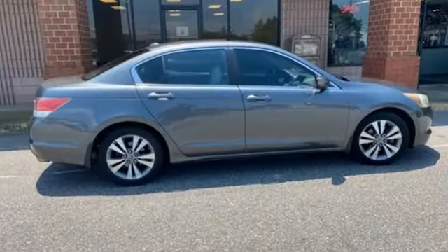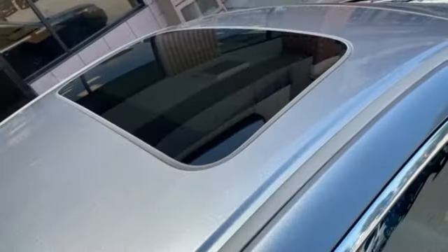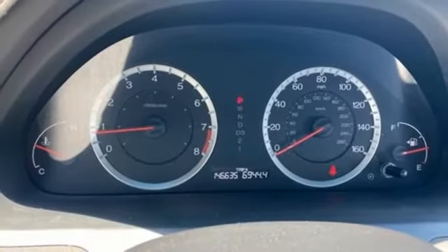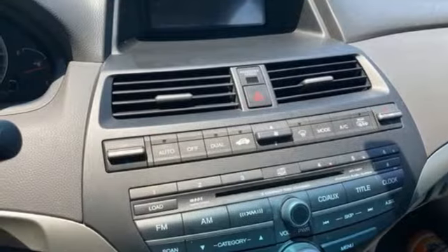And it comes with all the amenities you need: AM-FM satellite radio, key fob activated rear windows, front heated leather bucket seats, auto dimming rear view mirror, 8-way driver seat control, and dual zone climate control.